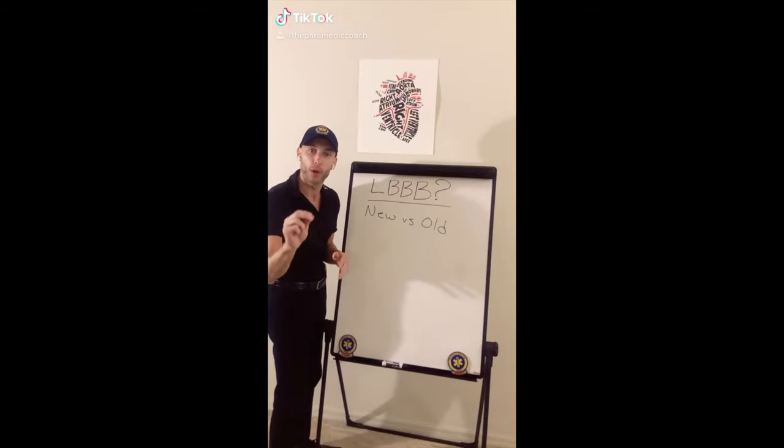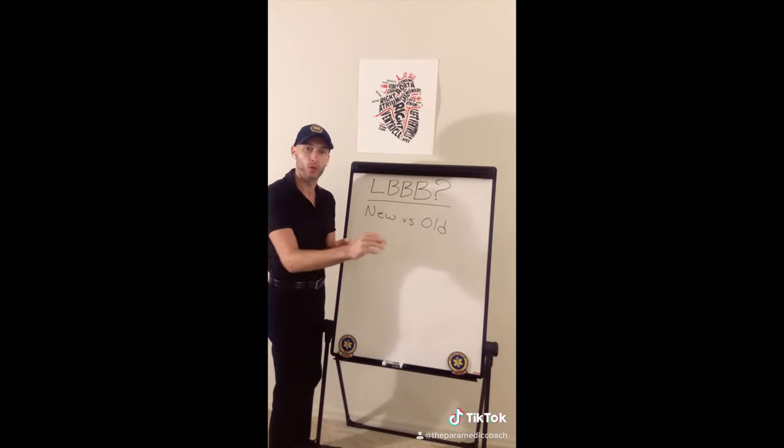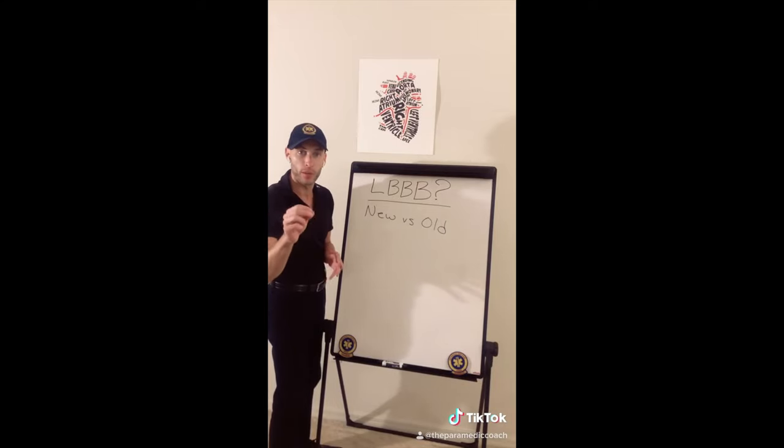Left bundle branch block — you have to remember: is it new or old? If it's old, we're watching out. If it's new, it could be an acute STEMI.